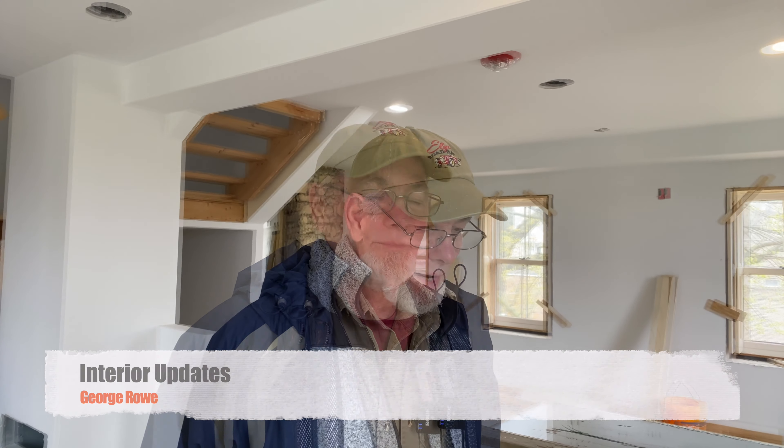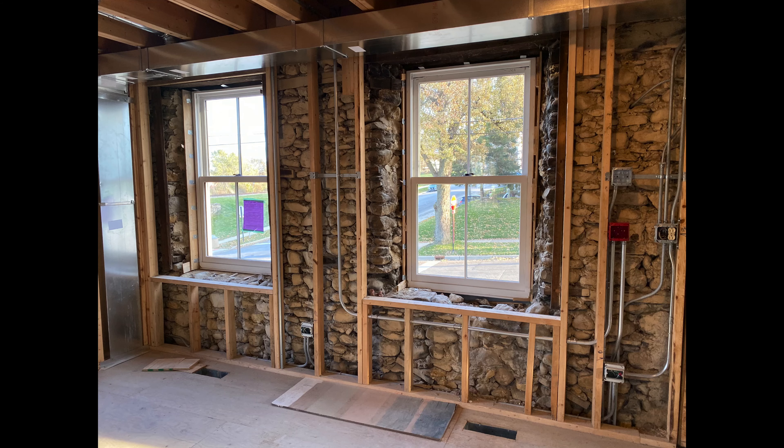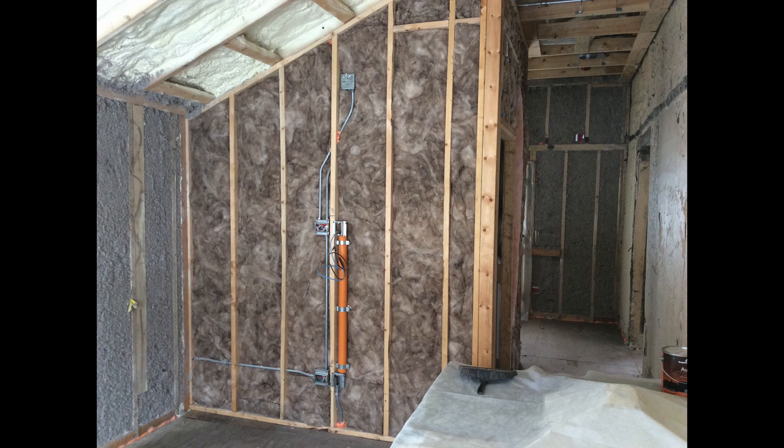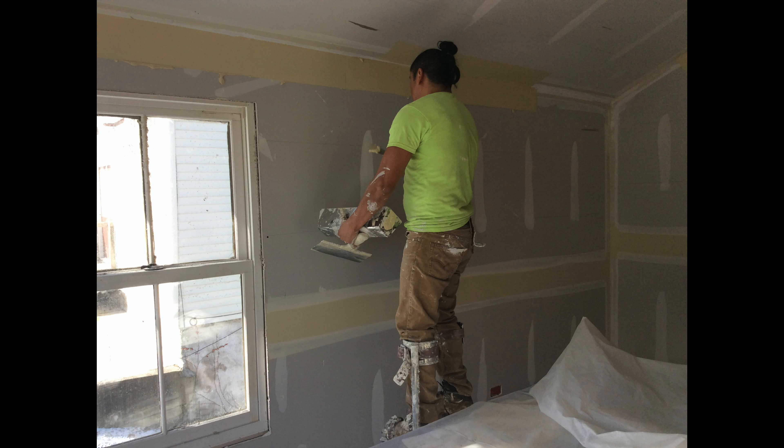We're standing in the main room here at 302 West Chicago, where we have just completed updating the interior of the building. That includes the electric, the plumbing, the HVAC, insulation, and the drywall.